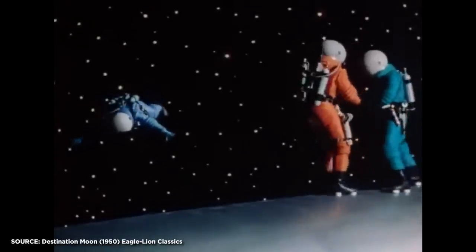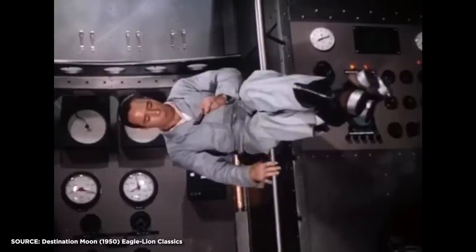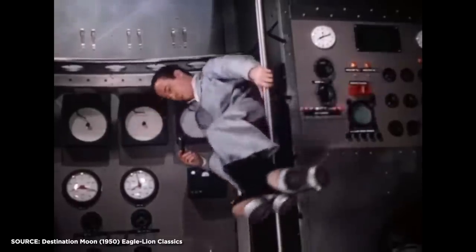Since the birth of science fiction, filmmakers have had to get creative with their depictions of weightlessness and space travel. From the early days of Destination Moon in the 1950s up through Stanley Kubrick's 2001, wires were the method of choice.